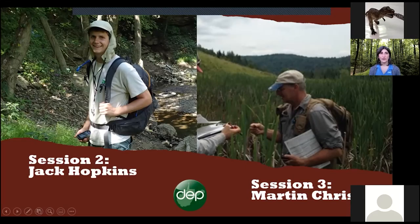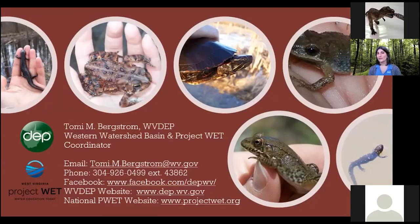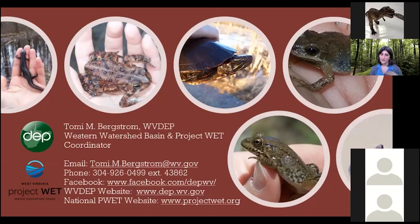Tomorrow you'll meet Jack to learn more about the history of regulations and West Virginia's beautiful wetlands. Session three will be led by Martin Christ, who will dive into how wetlands exchange different chemical properties and educational resources available to you. These are some of my favorite photos of different critters I've found in West Virginia wetlands over the years. If you have any questions, feel free to unmute yourself or type in the chat box. Here's my contact information — if you think of a question down the road, feel free to reach out.